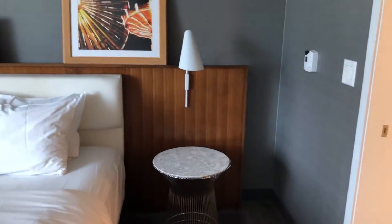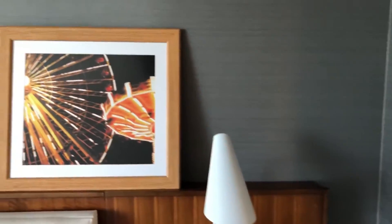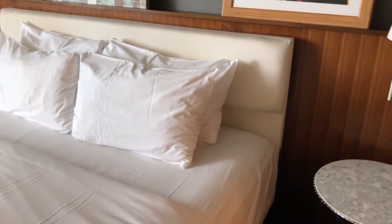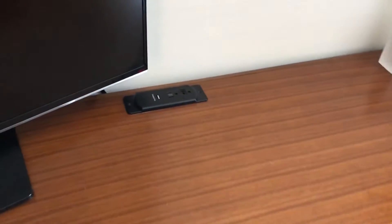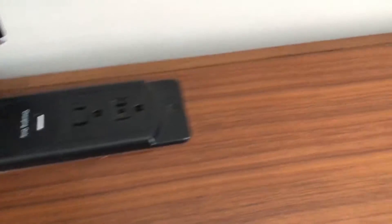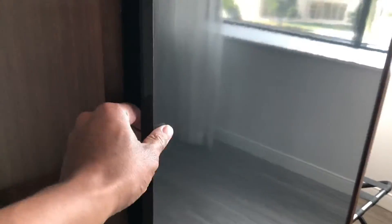Here's the bedroom area. The king bed was pretty comfortable. There's a table with another TV, and it did have charge ports next to the TV, which is always a plus. I always say the more charge ports the better, especially these days when you're carrying multiple devices — it's convenient to have that.